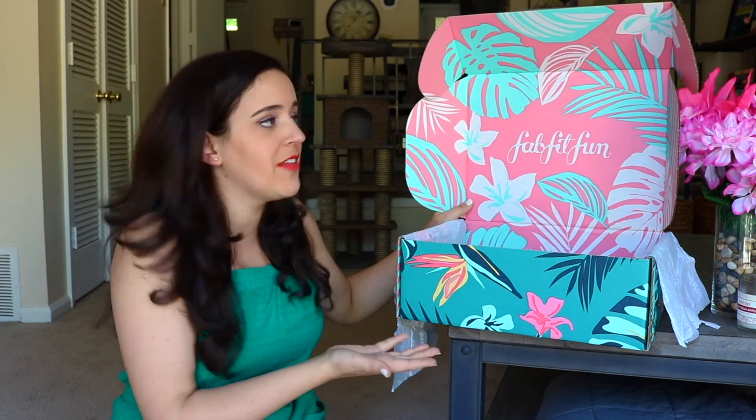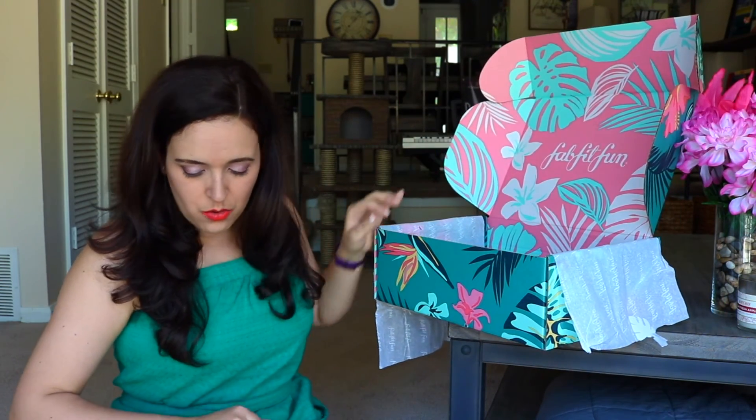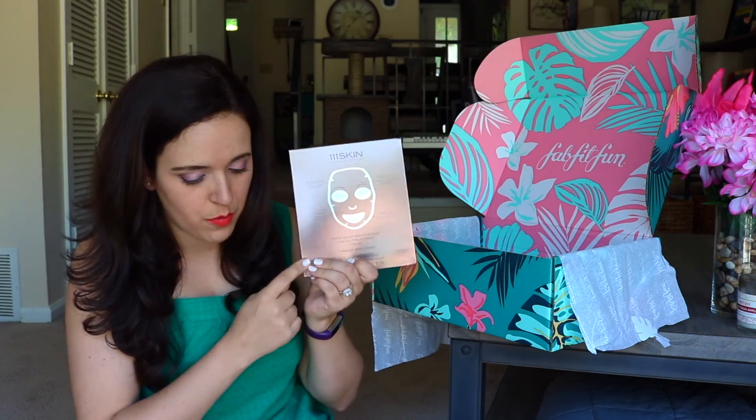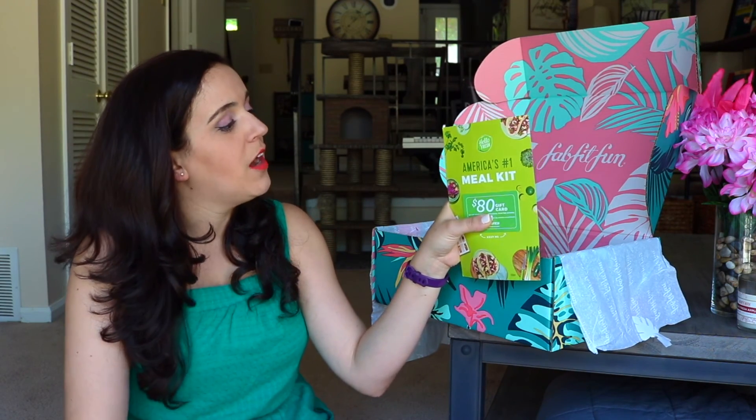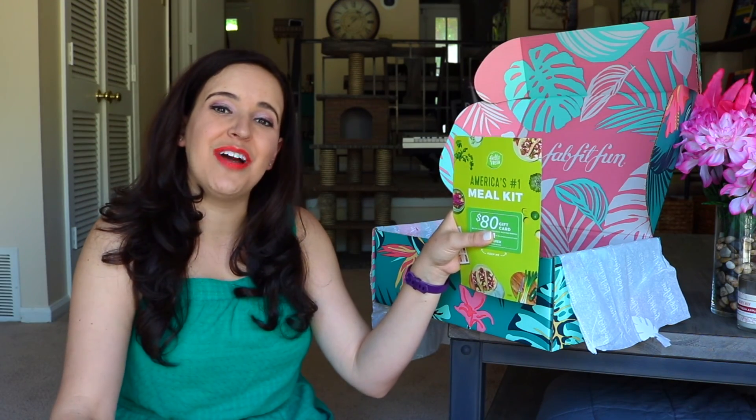Down below in the description will be $15 off your FabFitFun Summer Box — get $15 off if you'd like to try this out. The thing I'm most excited to try: I am really excited to try these rose gold sheet masks, the eyeliner, and probably the foot mask because my feet — I have to pumice them a lot. This might make a world of difference. If you've gotten FabFitFun before, let me know down below in the comments. And if you would like to be in the running for this $80 off your first HelloFresh meal kit, put HelloFresh in a comment down below as well. Thank you guys so much for watching — give this video a thumbs up if you're excited for summer, and I will see you guys in my next video. Bye!